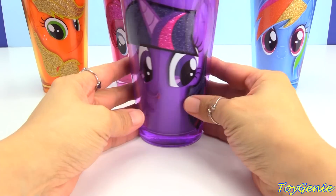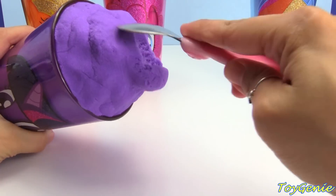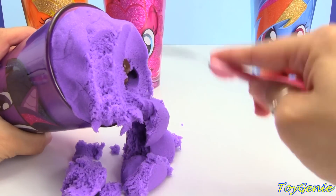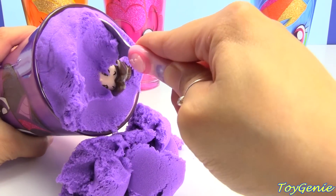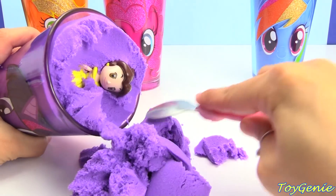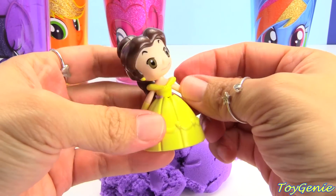Next, we have this awesome Twilight Sparkle purple cup with purple kinetic sand. Let's dig through her and see what's inside. I see a princess, just like Twilight Sparkle. Princess Belle. Super smart.